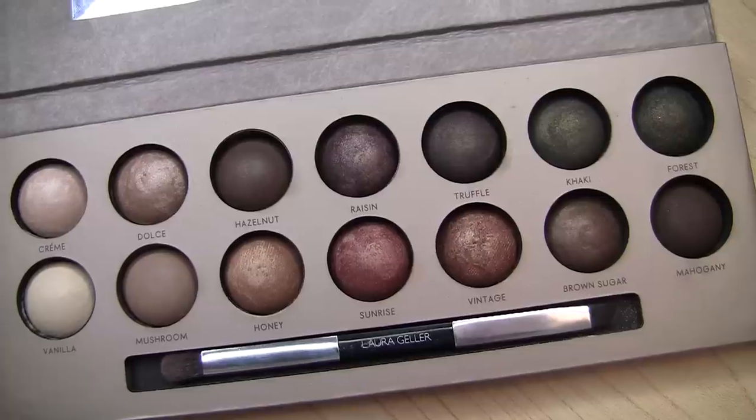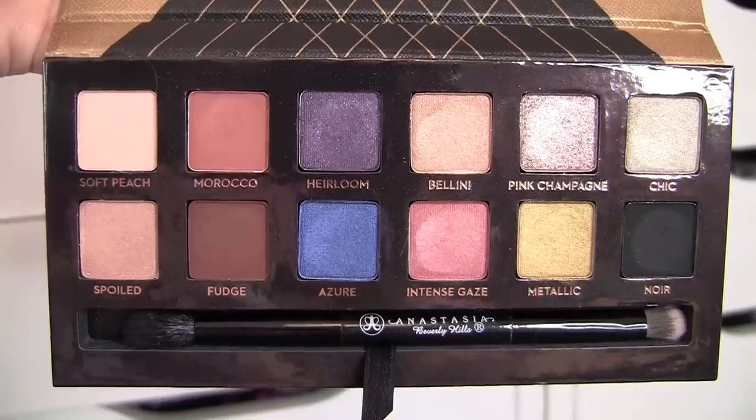That is my review on a bunch of different palettes I've tried recently. We're on the verge of holiday palette time — one of my favorite times of the year — so definitely be on the lookout for a lot of new reviews to come. Thank you guys so much for spending time with me today, and I will see you next time. Bye.